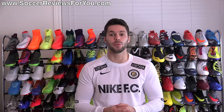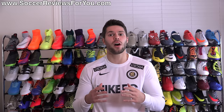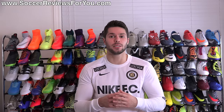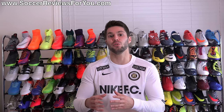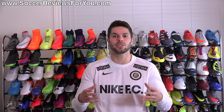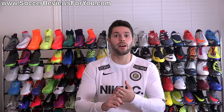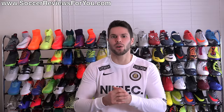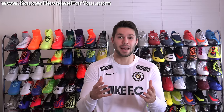Hey guys, Josh from SoccerReviews4U.com bringing you the What's in My Soccer Bag video for the month of October 2016. For those that are unfamiliar with this series, this is where I go through all of the best products that I found myself using throughout the previous month and highlight them by filling up a soccer bag with apparel, equipment, as well as footwear. These are all items that I thought were worthy of being highlighted — kind of the best of the best, if you will. Not necessarily stuff that I wore all at the same time.